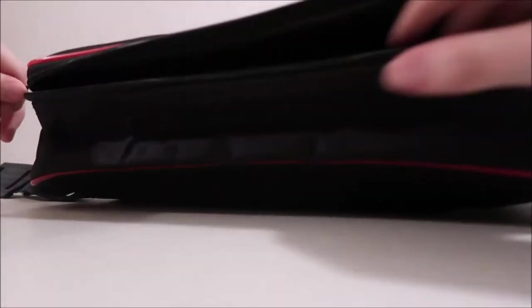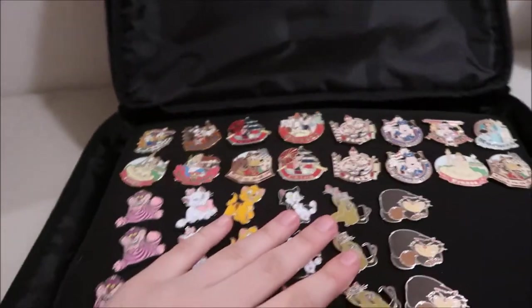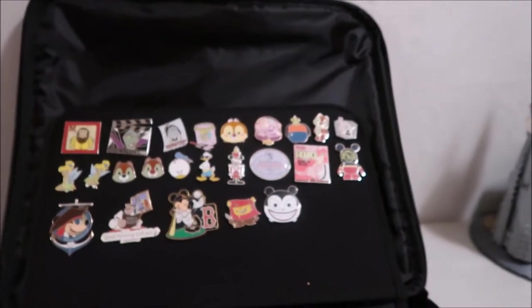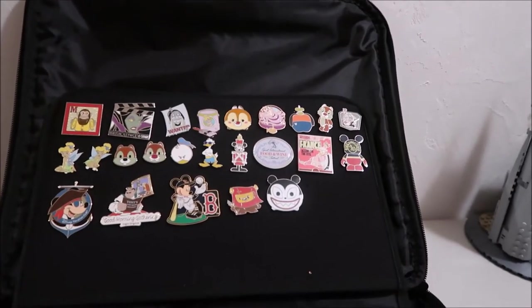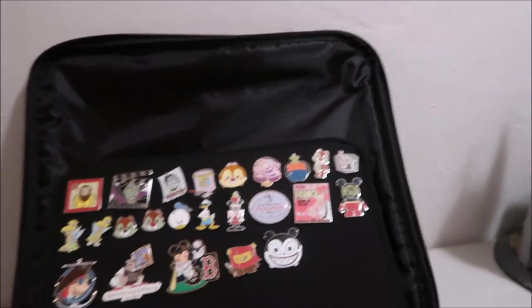The last thing I have is this bag right here. This is all my traders — the pins I'm bringing to the parks or on a cruise to trade. It's got pages. There are a lot of booster packs for trade, some hidden Mickeys that I either already have or extras, and open edition pins that don't really have a full set.